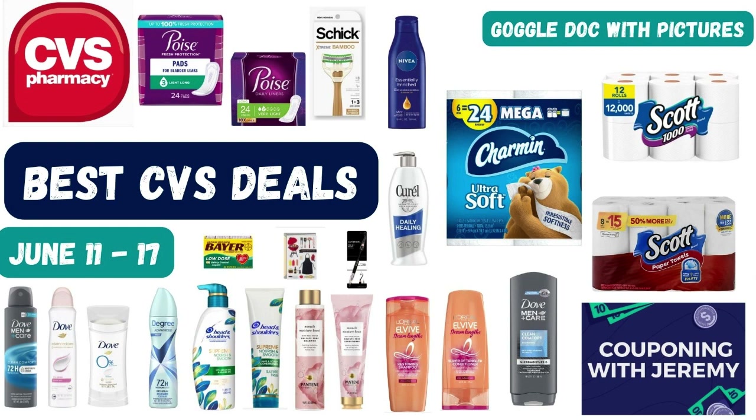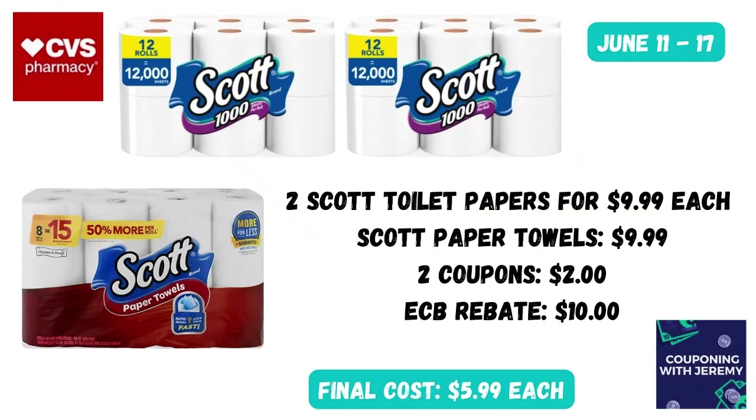Starting on Sunday and going through next Saturday. In all of our videos we do a Google Doc that includes pictures that should make your trips quick and easy, and then we always close out with a little bit of encouragement from God's Word. We've got several different options for the Spend $30 Get $10 Back promotion.